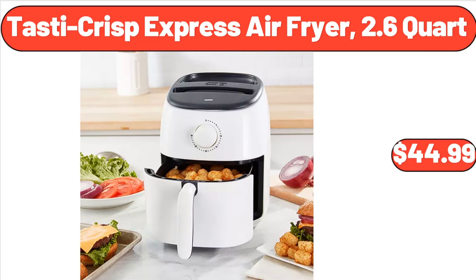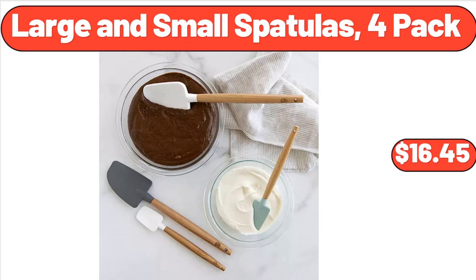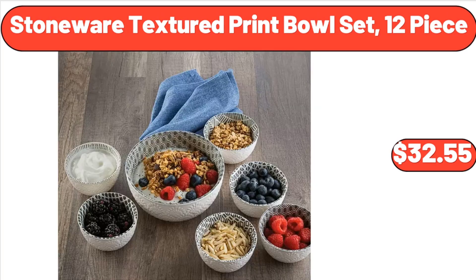Tasty Crisp Express Air Fryer, 2.6 Quart, $44.99. Large and Small Spatulas 4 Pack, $16.45. Stoneware Textured Print Bowl Set, 12 Piece, $32.55.